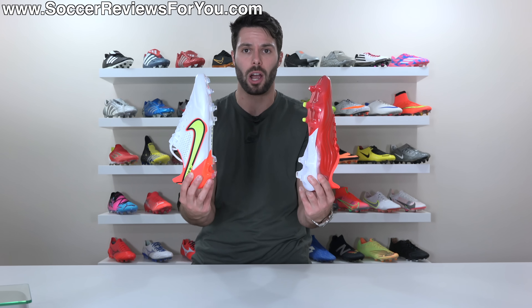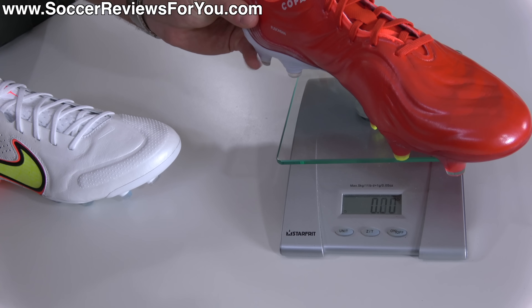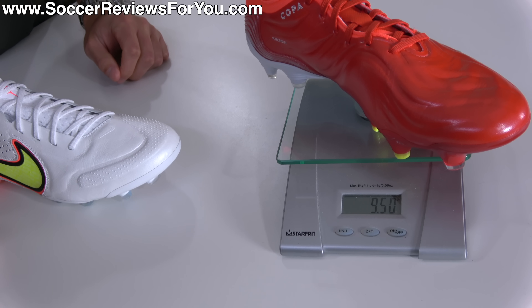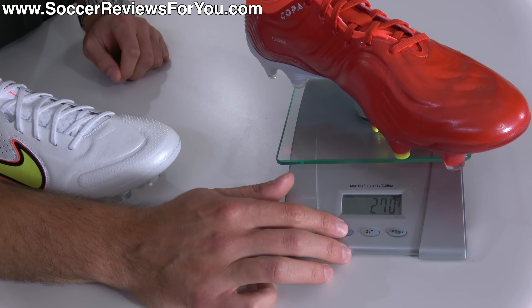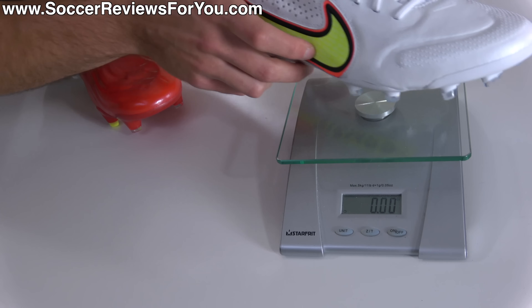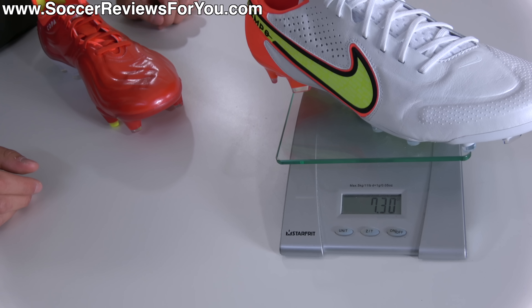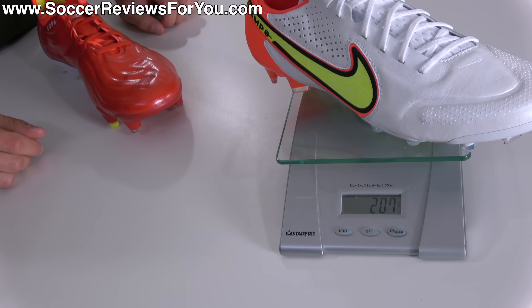When it comes to weight, I'm just going to let the scale do the talking. Both boots are in a size 9.5 US. The Copa Sense 0.1 weighs in at 9.5 ounces — the equivalent of 270 grams. The Tiempo's weigh in at 7.3 ounces — the equivalent of 207 grams.